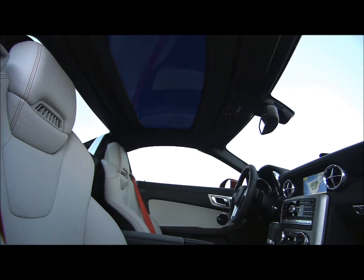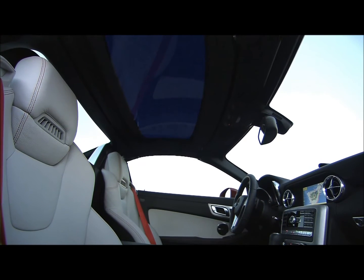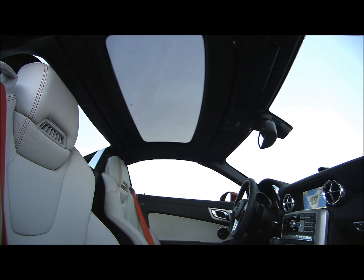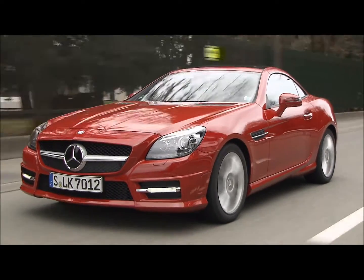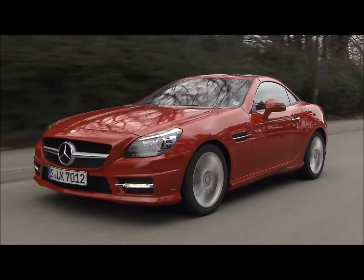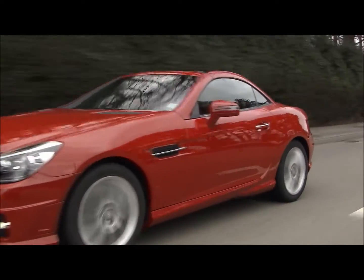The new panorama vario roof with magic sky control tops that — with one push of the button, the glass darkens and keeps out the sun when you don't want it. That keeps the car cooler and helps to save energy because the air conditioner doesn't have to work as hard. Now that's literally cool.